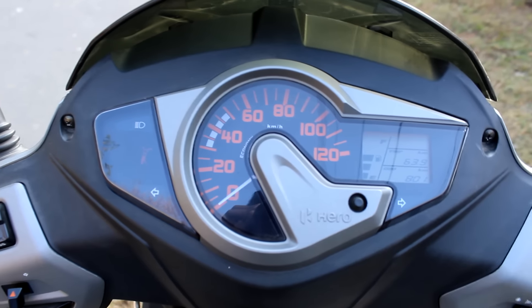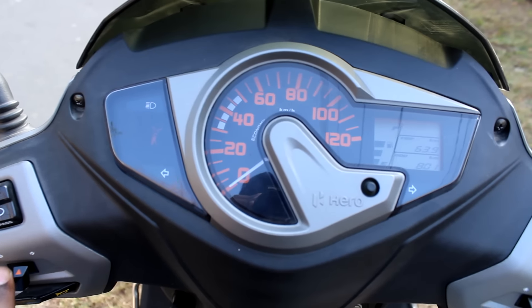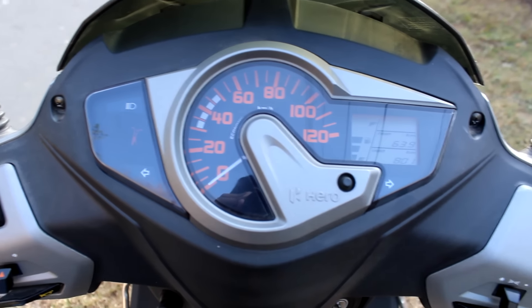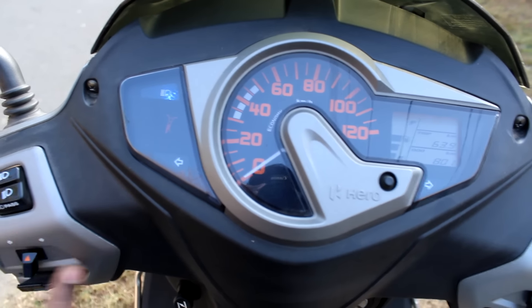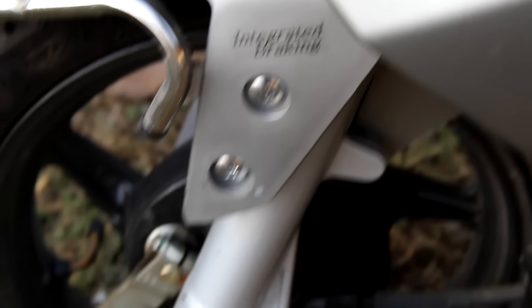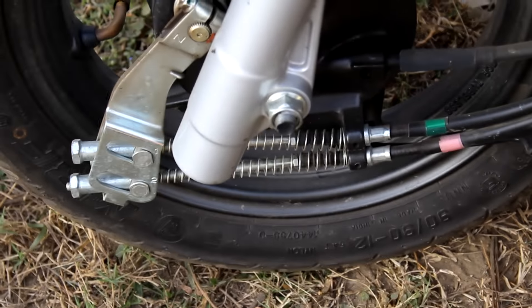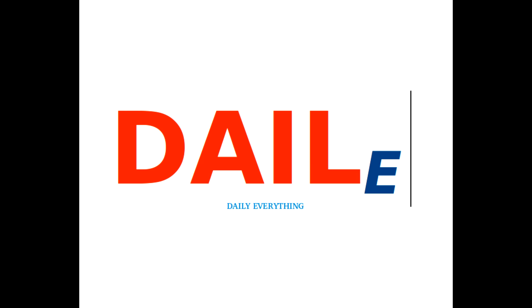It has European-style switches and a pass light switch, which was previously only seen in bikes. It also has integrated braking, so when you press the front brake, both the front and rear brakes are activated. Thank you guys, please like and subscribe and see you in my next video.